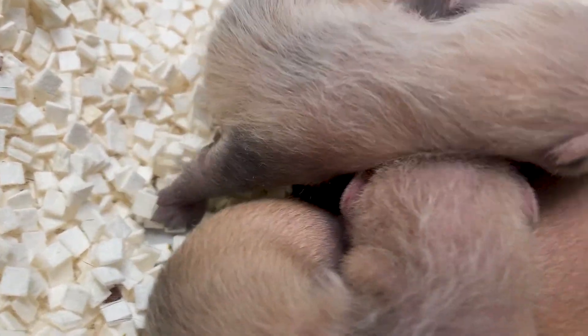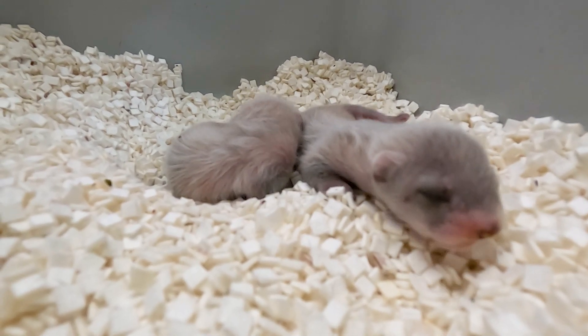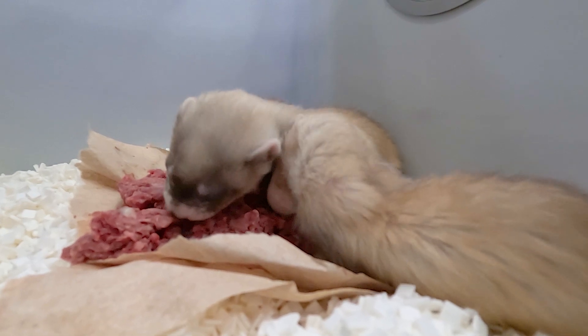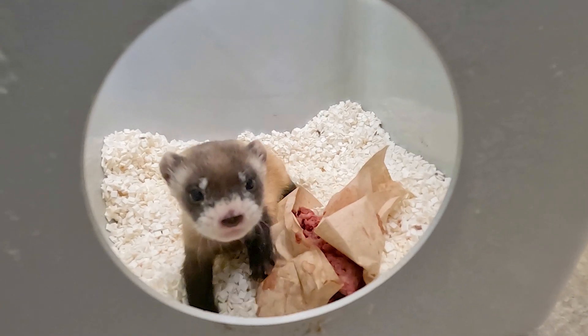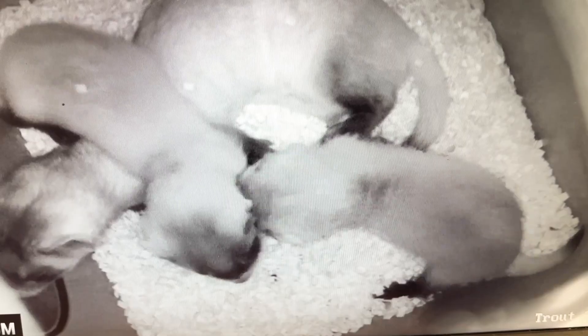They grow pretty quick — usually around 23 to 26 days of age, they get introduced to meat. Their eyes open at 37 days, so that's when they really start to grow and they look more like the adult version. Once they're around 60 to 70 days of age, they really don't look that much different than the adult form of the black-footed ferrets.